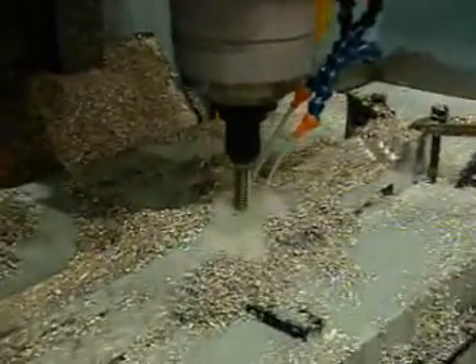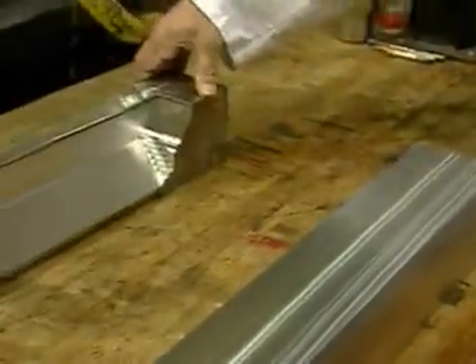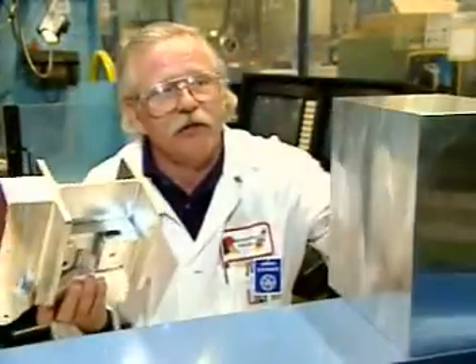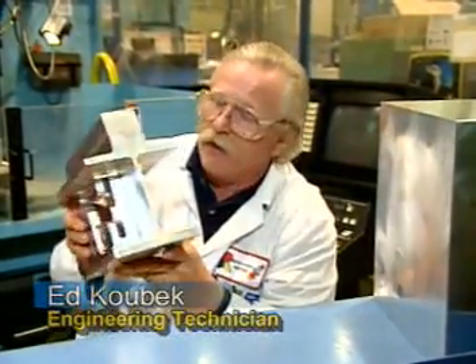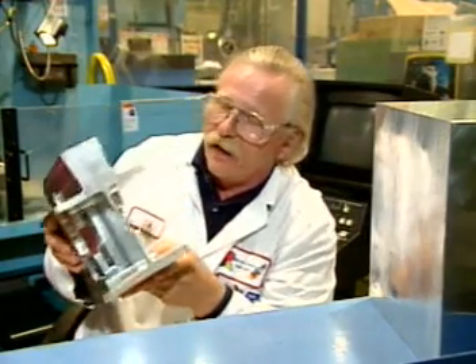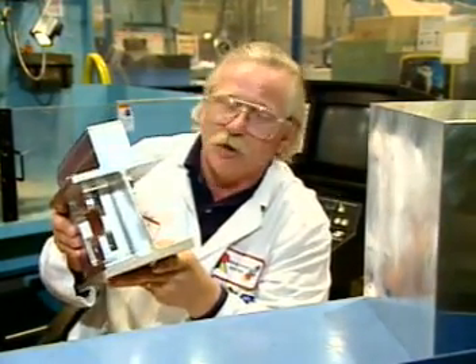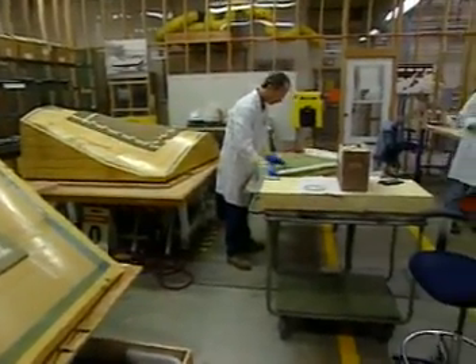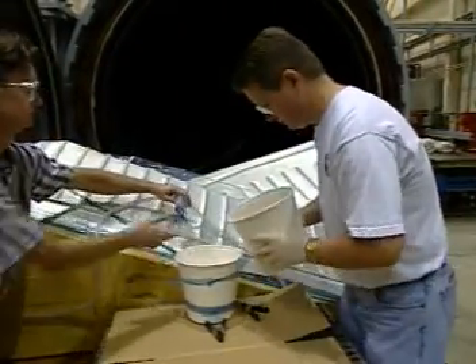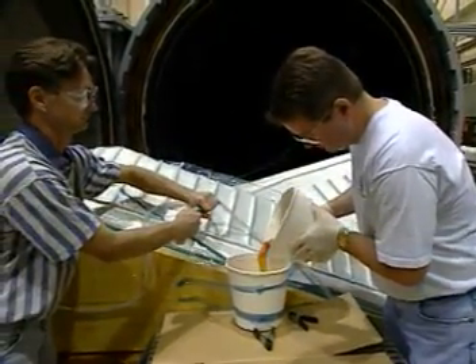Three-dimensional computer models are fed into machines that carve the final spaceship components. We'll take it from a solid block to a piece that's near complete — very accurate and fine-looking. For the first time on a human spacecraft, the X-38 has a composite skin, manufactured in a multi-step process by both machine and by hand. For the X-38, as with any space structure, we're interested in light weight. Composites give us about 20 to 30 percent weight reduction over a typical aluminum structure.